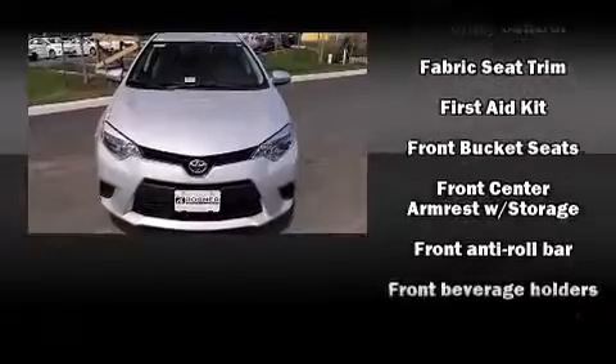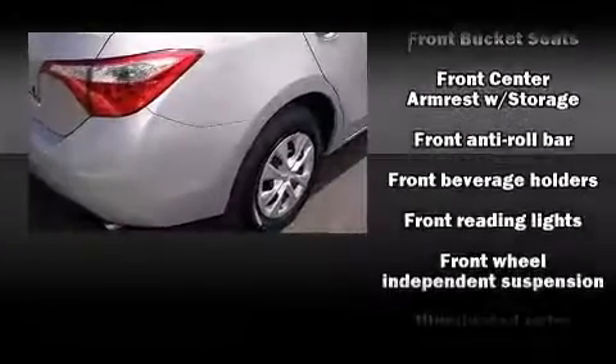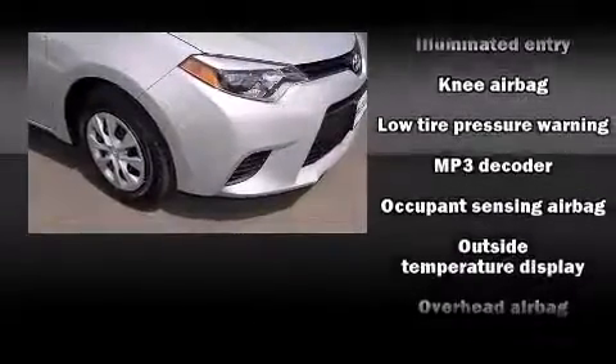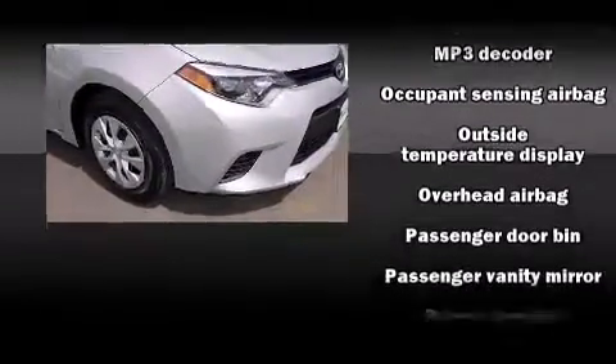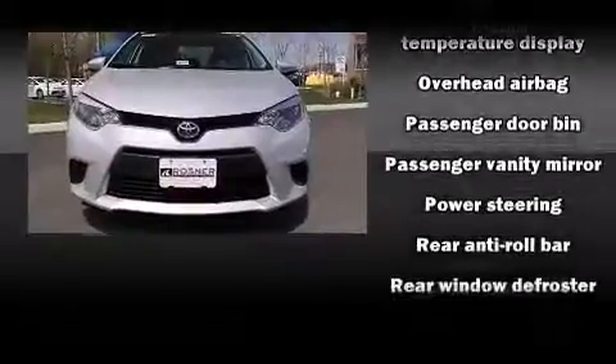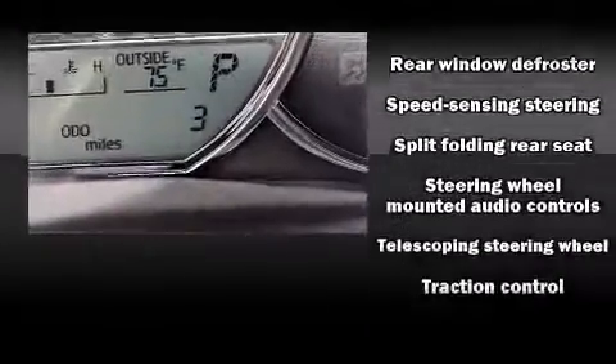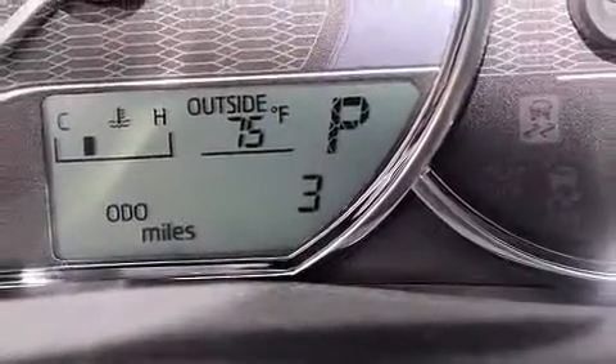Toyota also prioritized safety and security by including head curtain airbags, front side impact airbags, traction control, brake assist, ignition disabling, and ABS brakes. Electronic stability control ensures solid grip atop the road surface, no matter how challenging the driving conditions.